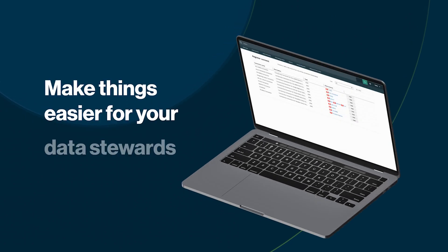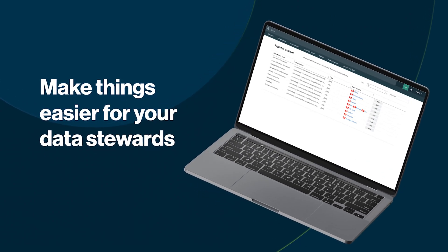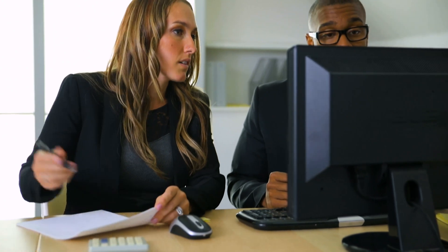Two, make things easier for your data stewards. Once you've identified the core data sources to pull into the catalog, spend the time to set up the connections to your data sources. This will save a ton of time and heartburn from your data stewards having to request help from IT. It'll be much easier for them to choose the databases to register and start the ingestion process.